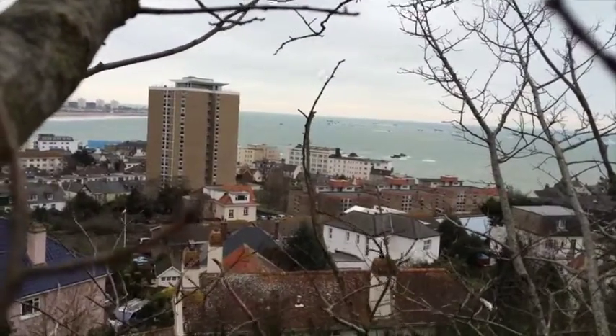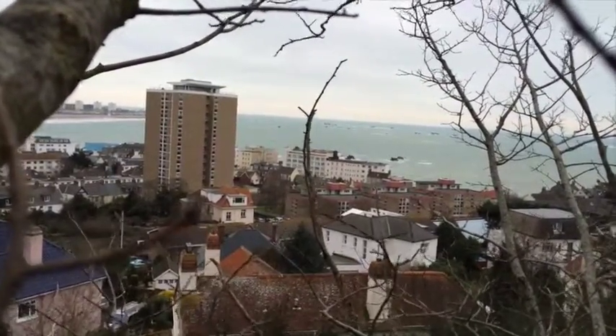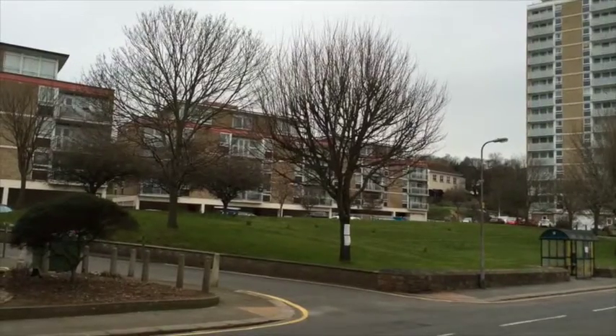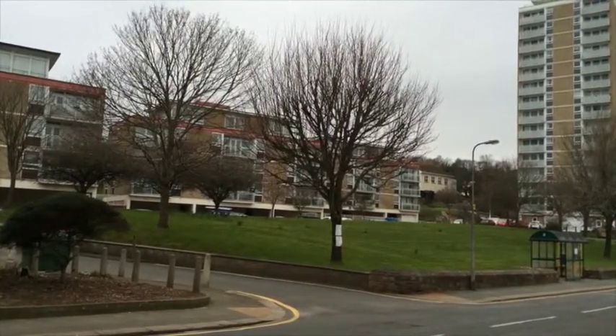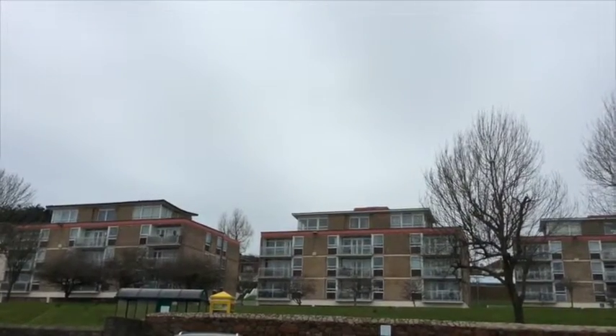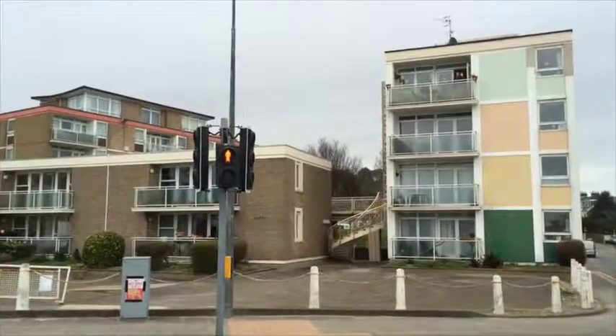The tower block you can see is part of the development in question but would be retained. This is the eastern elevation. This is the south elevation.